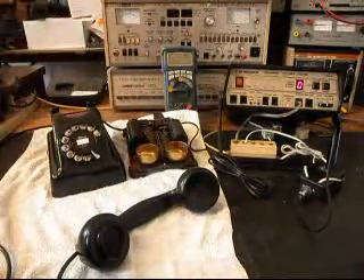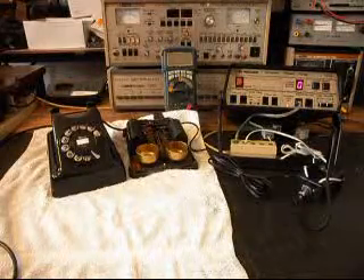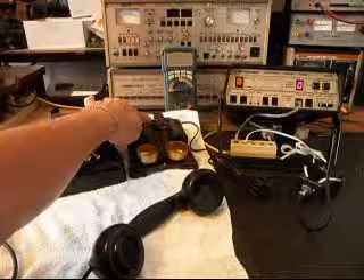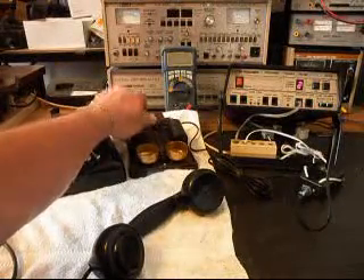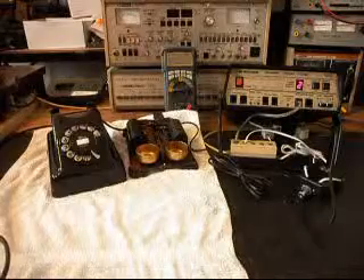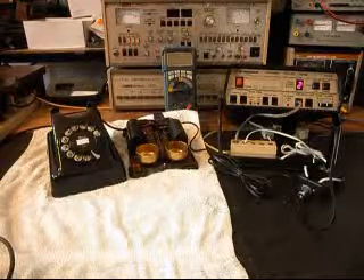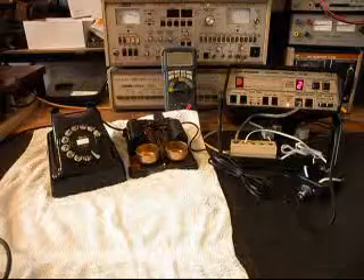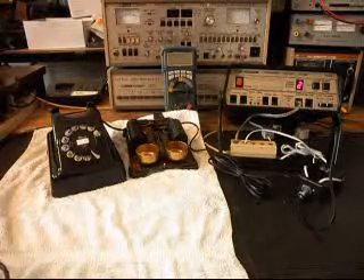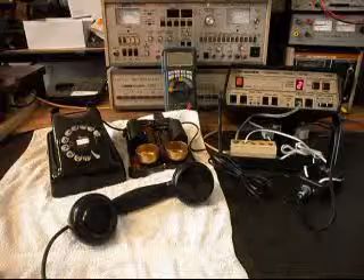I'll go ahead and pull the hook switch up and give you some dial tone. Now I want to tap the hook switch a little bit, and that will cause the dial tone to go away on the analyzer. Now I want to transmit into the handset — see how bright that red light gets? That's an indication of 100% modulation on transmit. You would never get that light on the analyzer to be that bright with the older style T1. The quality of this microphone is far superior to anything you would have in a carbon granule type microphone.